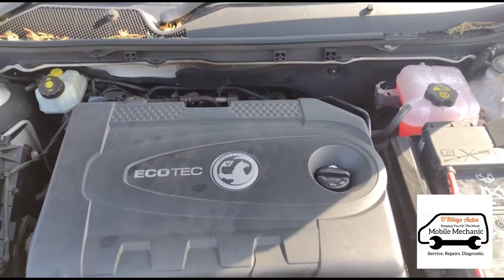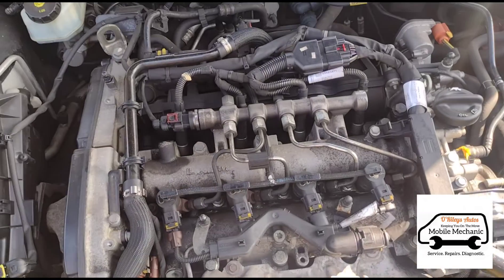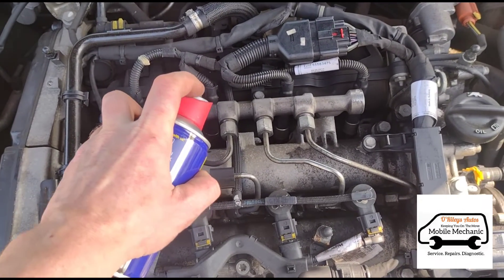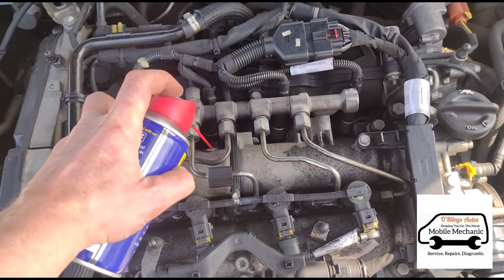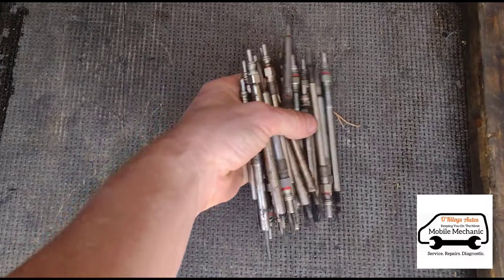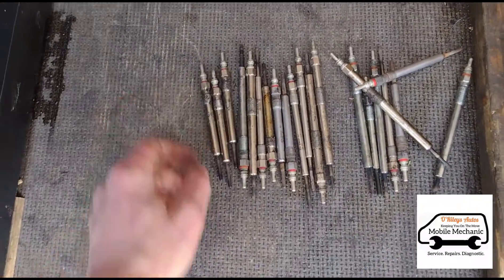We've got the bonnet open now and we're going to remove this engine cover. We're going to start the engine, get it warm, and spray some WD-40 down there on the glow plugs. You can see we've had a busy week of glow plug changes.